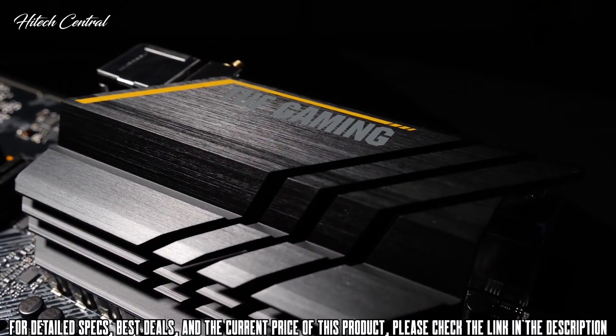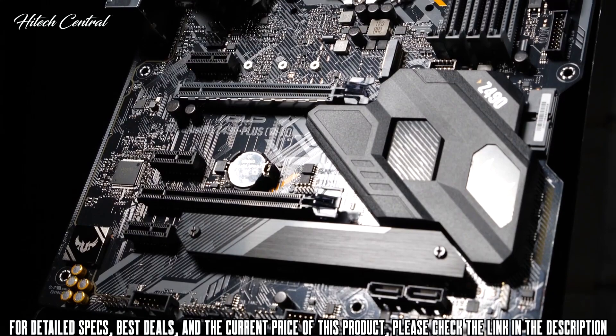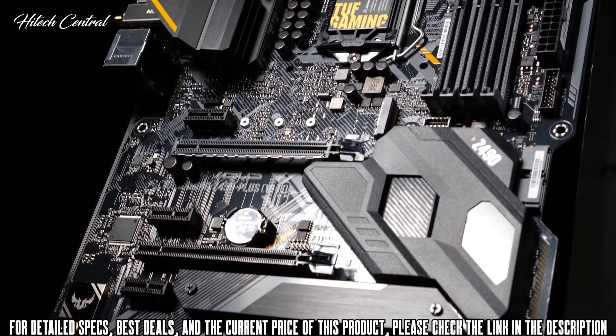First time builder? Build with confidence. The TUF Gaming Alliance is a collaboration between ASUS and trusted industry component brands to ensure better stability, compatibility, and durability from components to case.